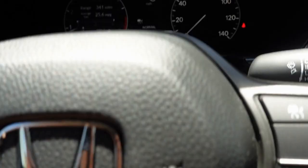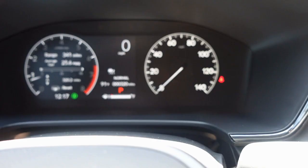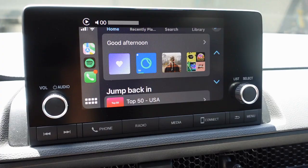I personally like to look at range and fuel, so that's what I have set when I'm driving. This car also has lane assist, which is a good and bad thing. For the most part it just stays on because I'm too lazy to change the settings.